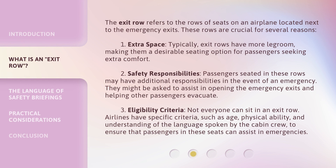The exit row refers to the rows of seats on an airplane located next to the emergency exits. These rows are crucial for several reasons. First, extra space: typically, exit rows have more legroom, making them a desirable seating option for passengers seeking extra comfort.